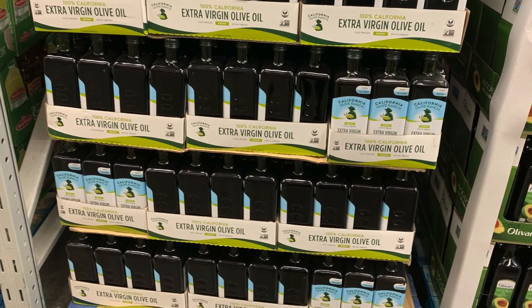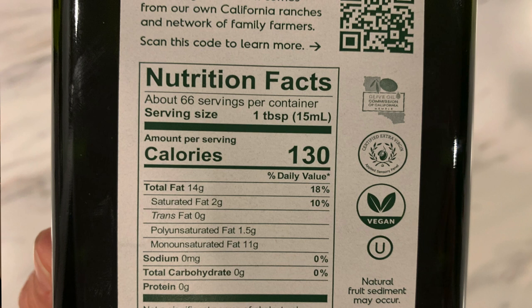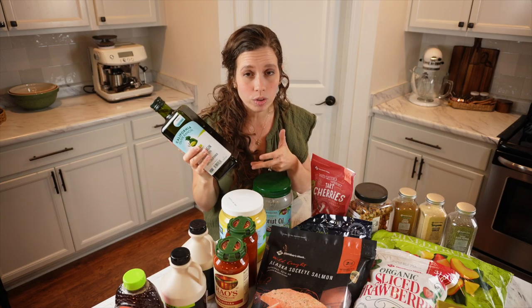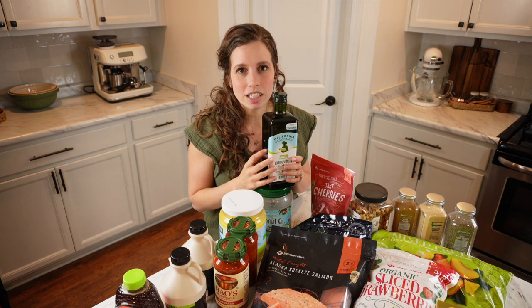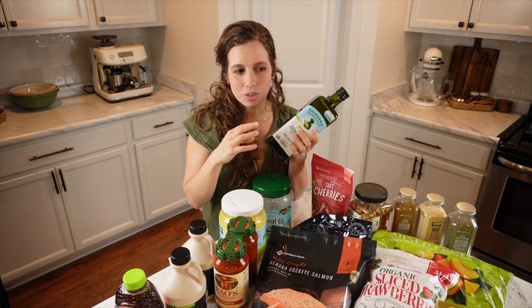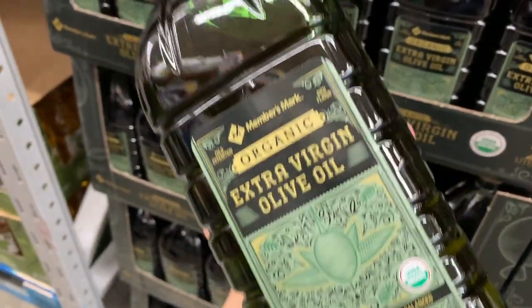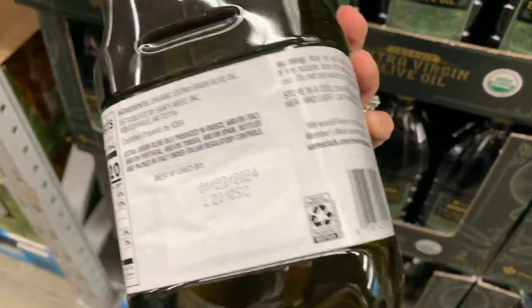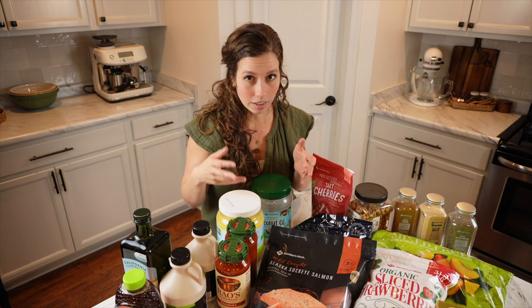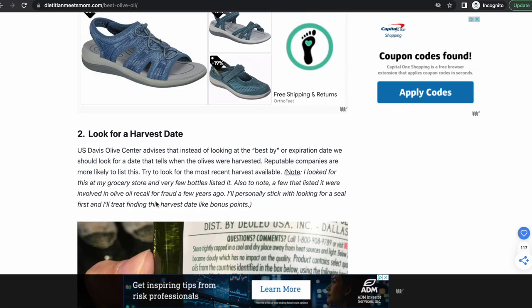Another thing I picked up was olive oil. I bought the California Olive Ranch olive oil this time — it has a certified extra virgin seal. There are several seals to look for to make sure it's true olive oil, because a lot of olive oil, especially imported, is a somewhat corrupt industry where lower quality oils can get mixed in. I skipped Sam's Club's own organic olive oil because it had no certification seal. I'll link a blog post about olive oil below.